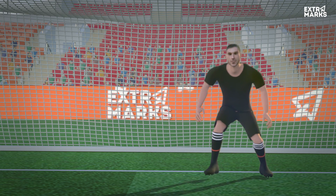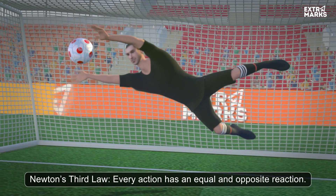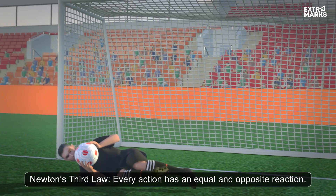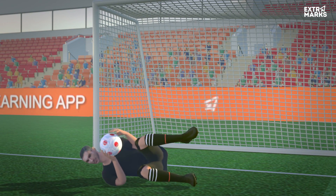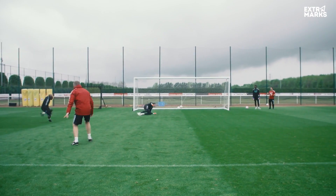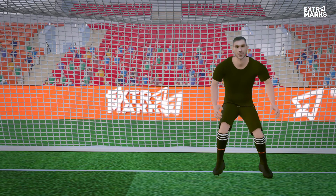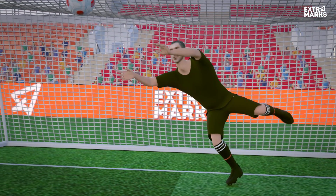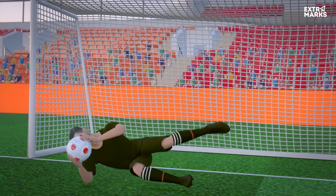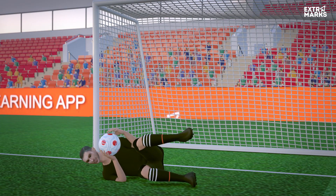The goalkeeper exerts a well-calculated push on the ground, and the ground retaliates. This retaliation launches the goalkeeper, enabling him to reach the ball before it's too late. But who gave the striker instructions on how to strike to elude the goalkeeper? Or is the goalkeeper the genius to calculate the required push and save the goal? The answer is the acute intrinsic understanding that their brain has of Newton's laws of motion.